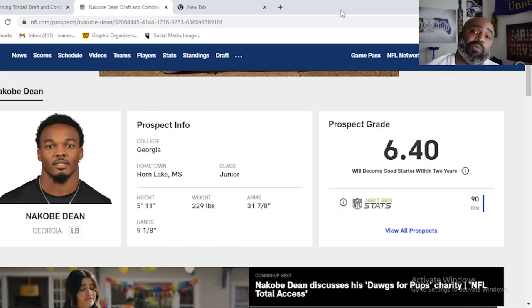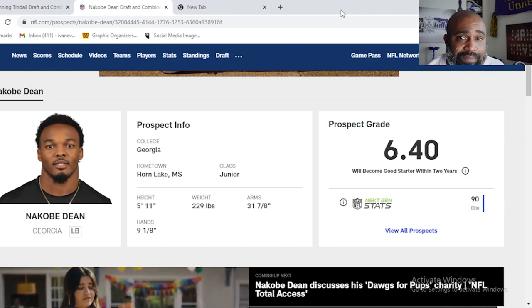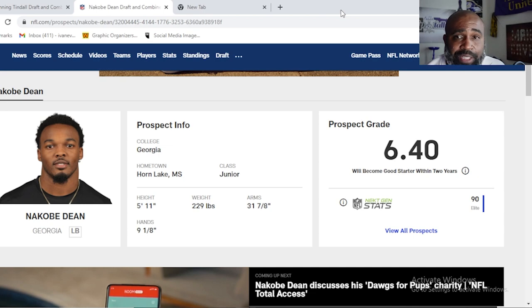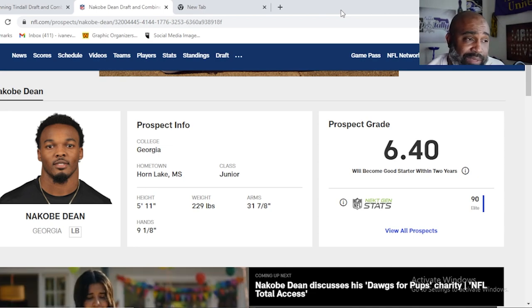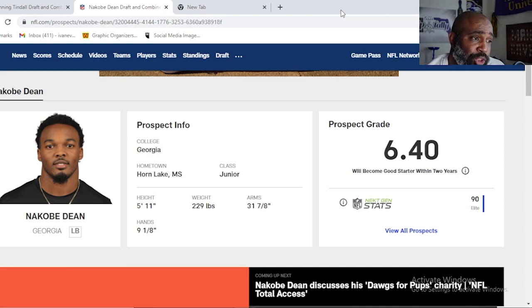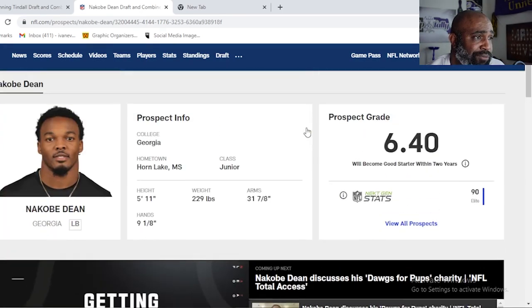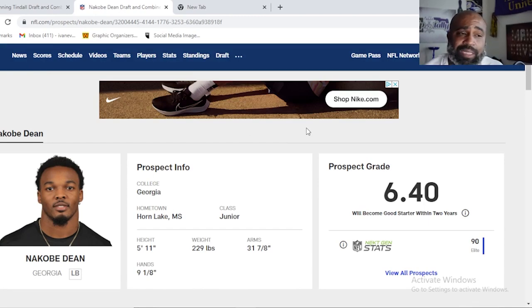The number one kid in my top five inside linebackers — for the most part you already know who it is. It's N'Kobe Dean from Horn Lake, Mississippi. He's a junior, 5'11", 229. He didn't run at the combine, but his 40 time doesn't matter — throw the tape on. Elite talent.